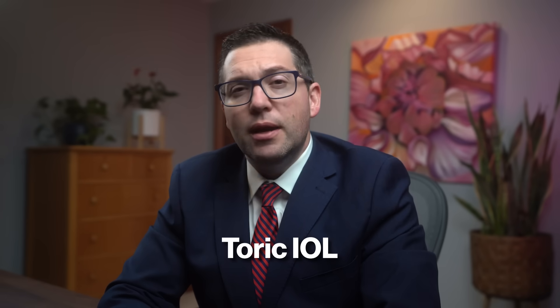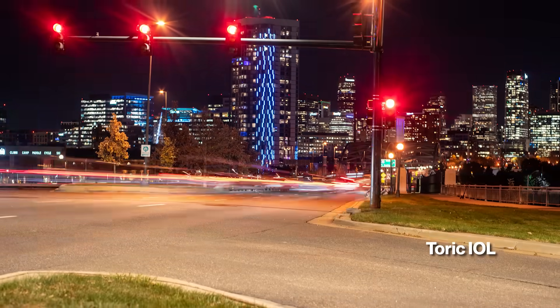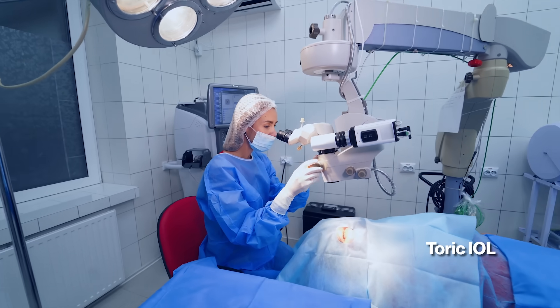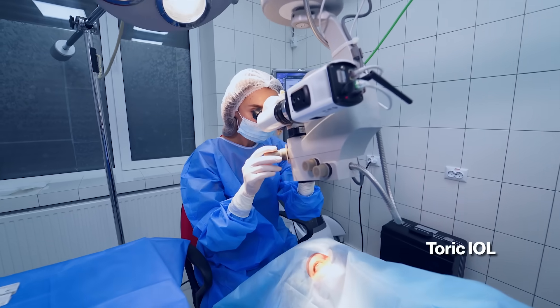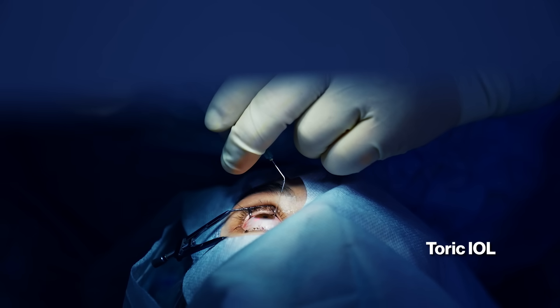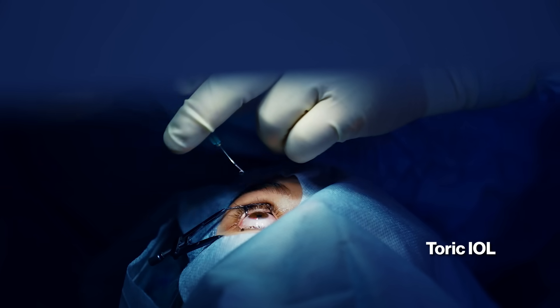Toric IOLs are designed to correct astigmatism and provide clearer vision than standard monofocals for patients who have a significant amount of astigmatism. They work by having different powers in various meridians of the lens to correct astigmatism by aligning with your eye's unique pattern. Key factors influencing the success rate of a toric IOL include precise pre-operative measurements, good surgical expertise, proper lens alignment, and minimizing post-operative rotation.